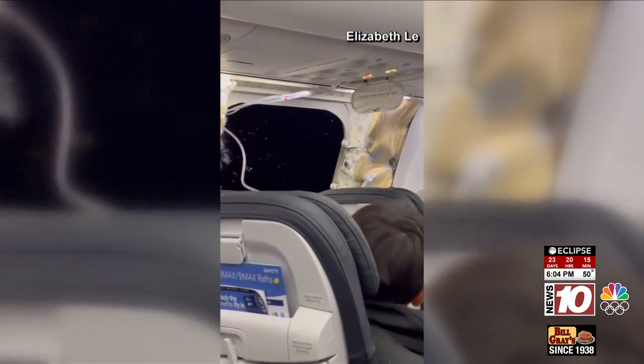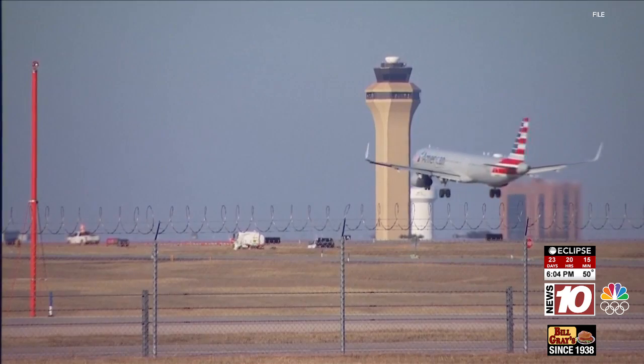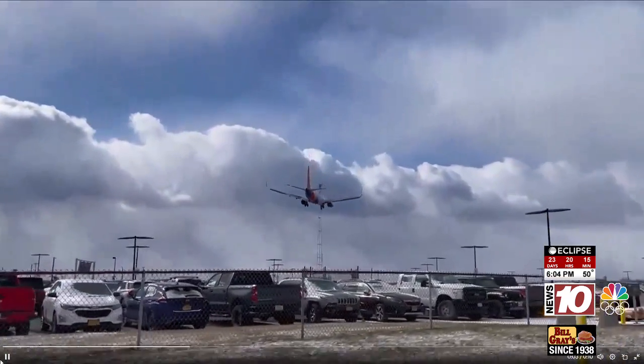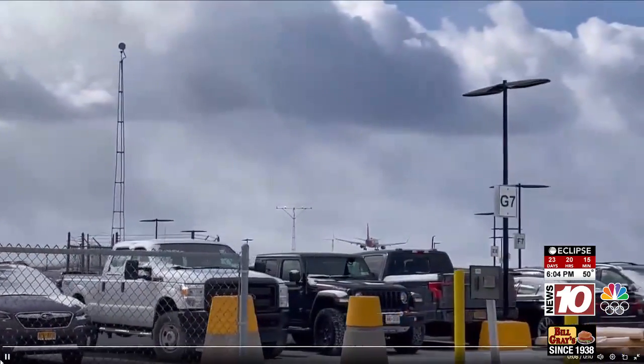Now the Justice Department is investigating, and an FAA audit shows several failures of parts on Boeing airplanes. NBC aviation correspondent Tom Costello on the FAA's audit of Boeing in January: it says that this incident should never have happened and it cannot happen again. There's a lot of focus right now, and understandably so, but I don't see a negative trend in the safety of aviation, and I don't worry about it when I get on airplanes pretty much every week.